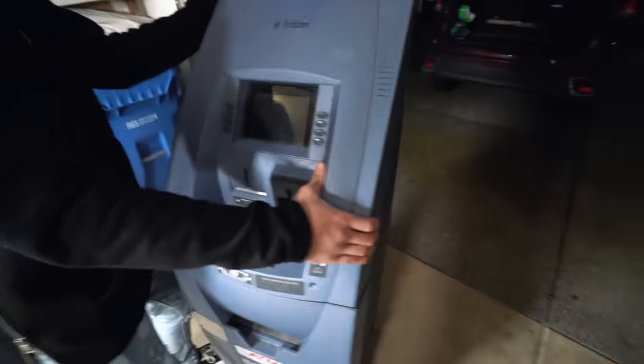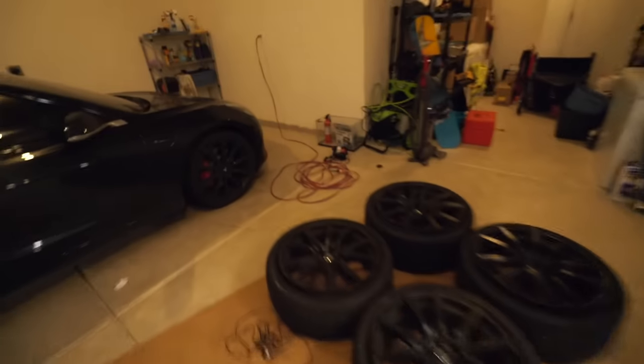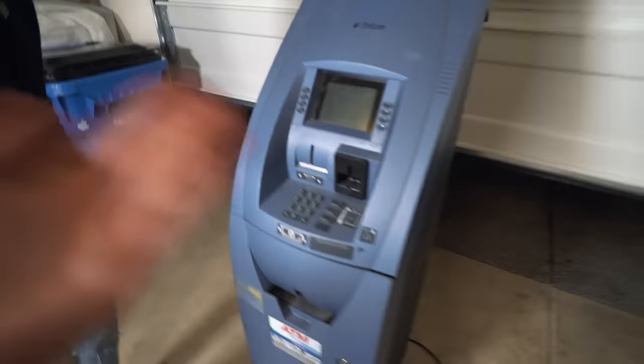Close the garage please. We need an extension cord — oh, we got one. Perfect. By the way, these are for sale if anyone wants them. All right, got an extension. Close the garage — I can't let the FBI see what I'm doing currently. Now that the garage is closed they can't see what we're doing. As you can see, this ATM machine is very old.